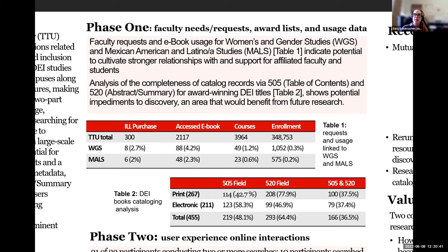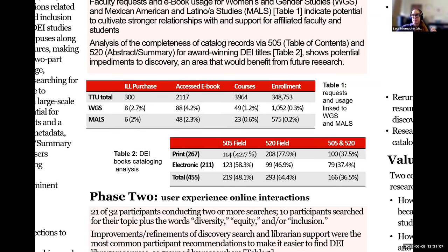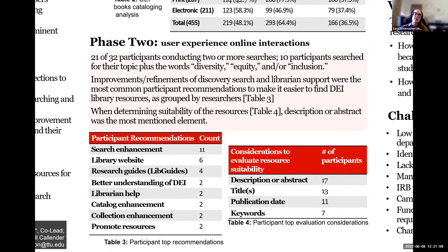Two things we looked at were the 505, the table of contents field, and the 520, the abstract summary field. We were not happy with the percentage of records that had both the 505 and the 520 fields — this was true for both print and electronic resources. That really shows an impediment to discovery for our users, and we used those findings as we went into phase two.